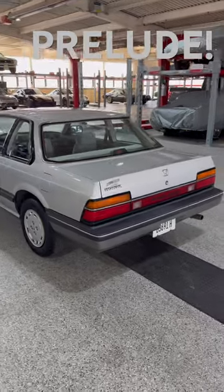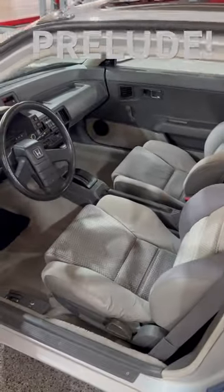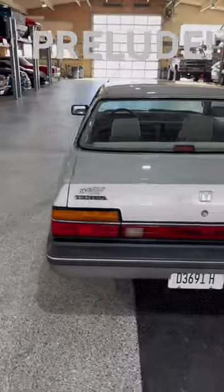Incredible little car — no rust, amazing survivor. Check out this interior, it's in amazing condition everybody. Look at that, isn't that something? Sunroof, air conditioning, it's ice cold. It's just a great little car.